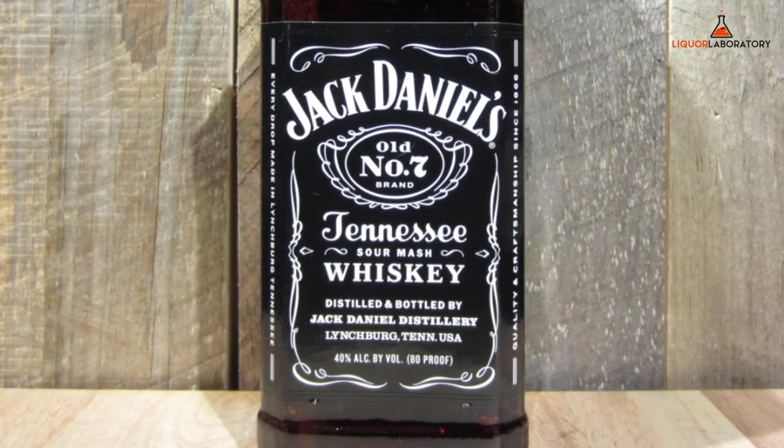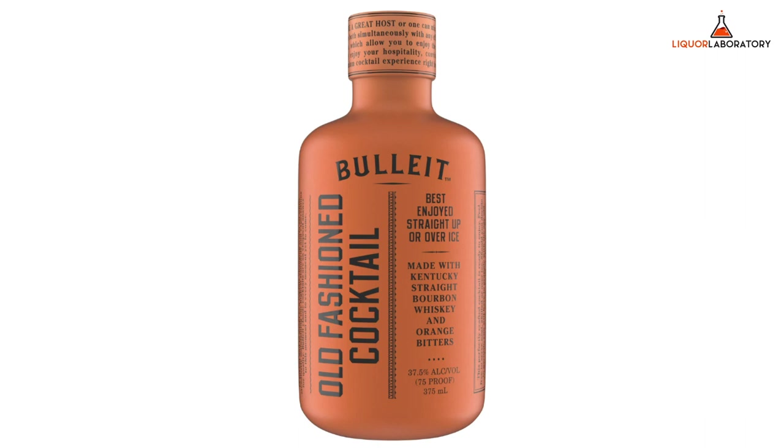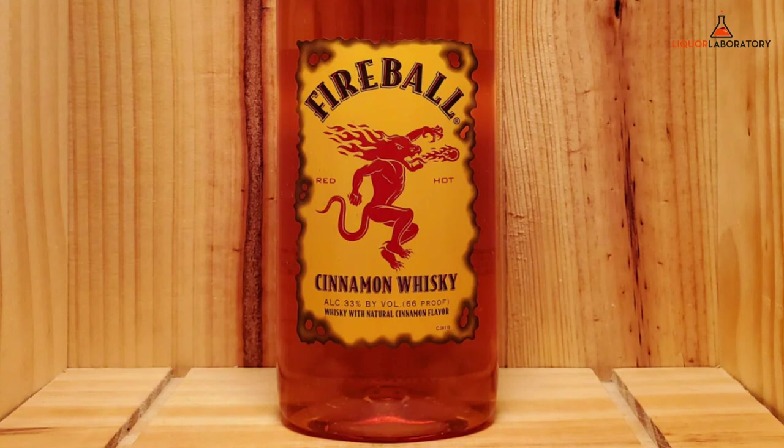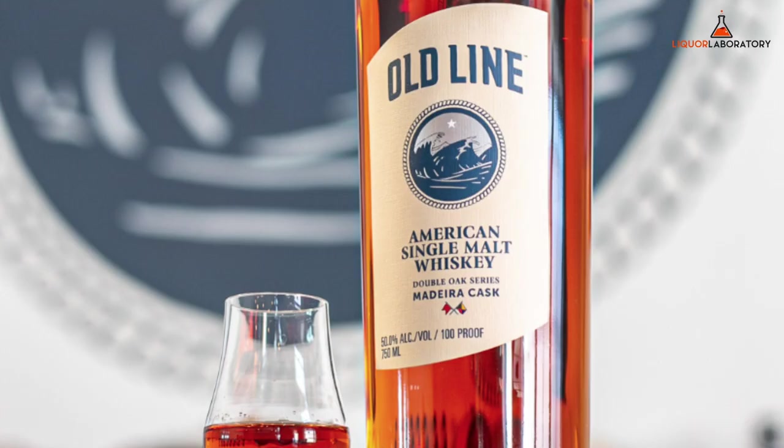Jack Daniel's, 1.75L, roughly $39. Jack Daniel's Honey, 1.75L, roughly $37. Bulleit Ready-to-Drink Old Fashioned, 750ml, roughly $25. Fireball, 1.75L, roughly $25. Kirkland Signature Tennessee Whiskey, 1.75L, roughly $24. Old Line Single Malt Whiskey, 750ml, roughly $32. Prices and stocks may vary depending on location.